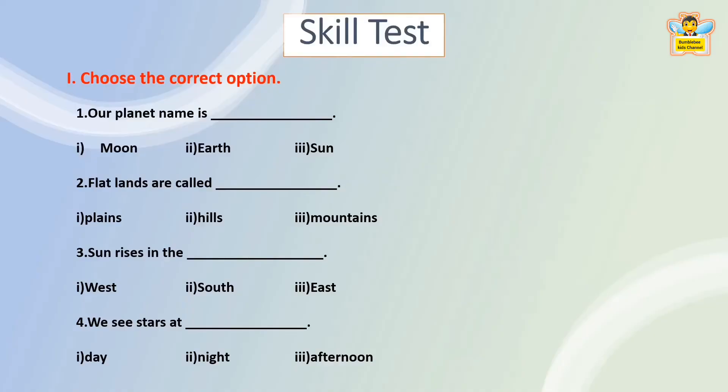Now let's check how much you understood. Choose the correct option. Our planet name is — Moon, Earth, or Sun? The answer is Earth. Our planet name is Earth.